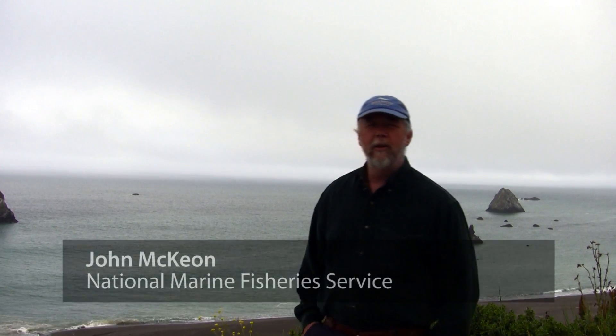Hi, my name is John McKeown. I work for the National Marine Fisheries, an agency within the National Oceanic and Atmospheric Administration.